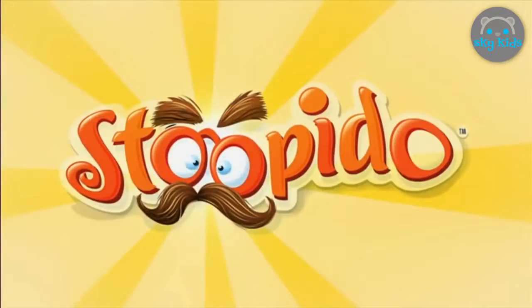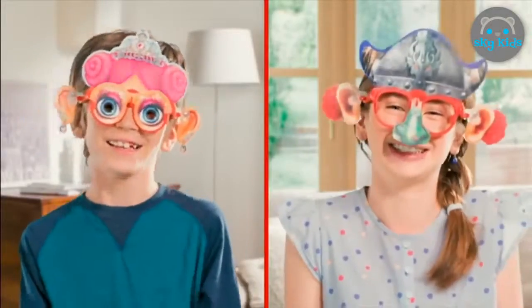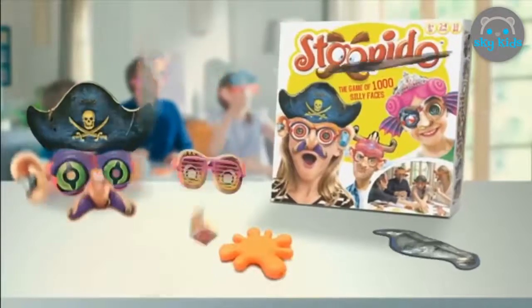It's Stupido! Be the fastest to dress up every player — monster nose, dragon ears, on your mask. Get set, go! Stupido — a game to dress up the whole family.